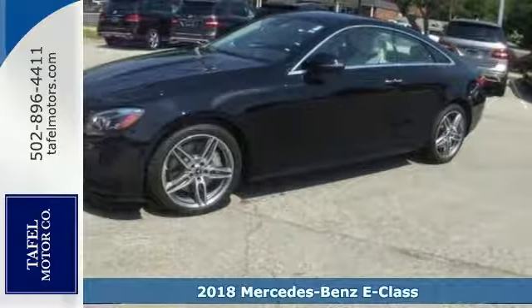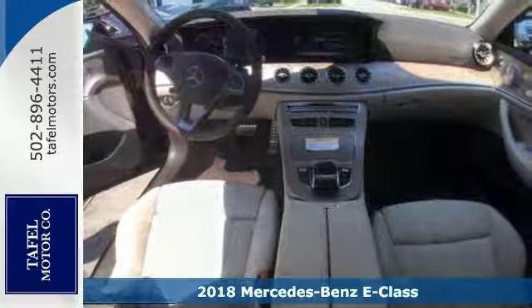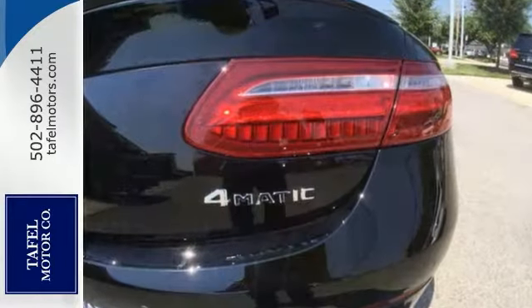Take a look at this stunning turbocharged 2018 Mercedes-Benz E400 4-Matic. This coupe is one sophisticated machine that's designed for performance, but it comes with luxurious style and comfort to spare.